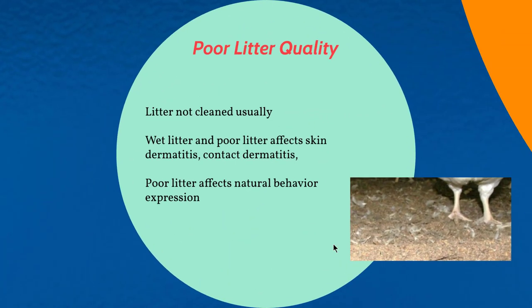Another issue associated with poor environmental conditions is poor litter quality. In most broiler houses, litter is not clean, and wet or poor litter affects the skin and can cause dermatitis. Poor litter also negatively affects the expression of natural behaviors in birds.